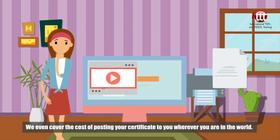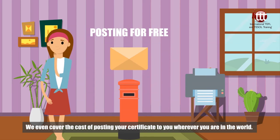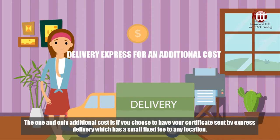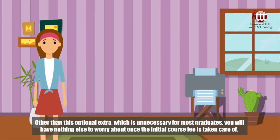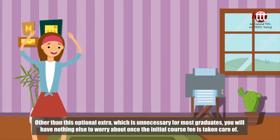We even cover the cost of posting your certificate to you wherever you are in the world. The one and only additional cost is if you choose to have your certificate sent by express delivery, which has a small fixed fee to any location. Other than this optional extra, which is unnecessary for most graduates, you will have nothing else to worry about once the initial course fee is taken care of.